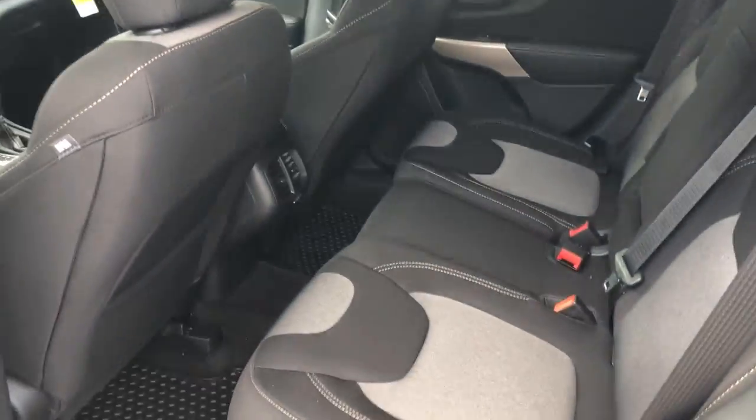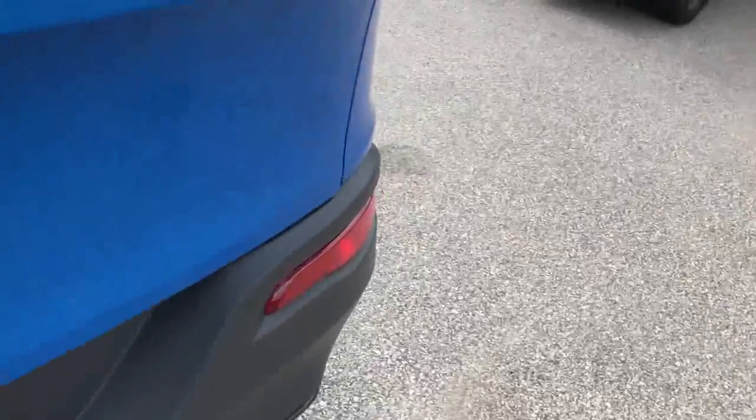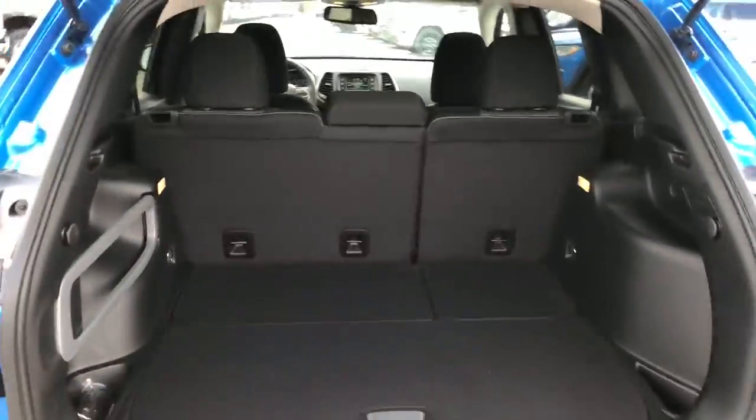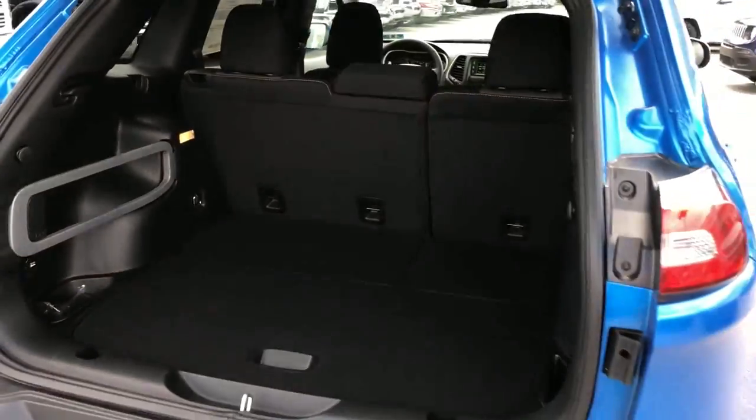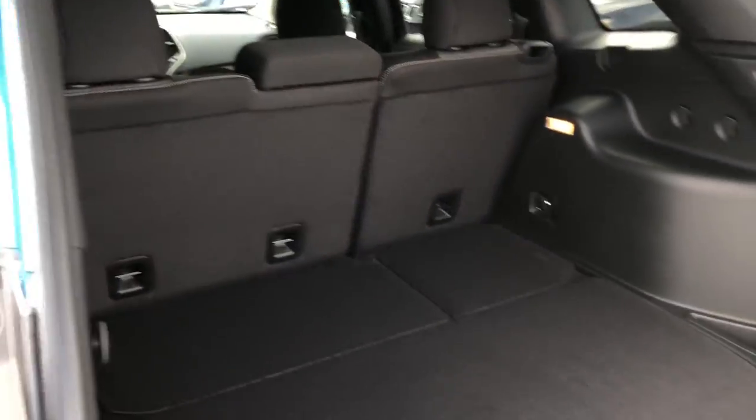Let's take a look at the back before you go. You've got some room back here. There's your floor mats in the back, some cloth seating there. And the rear has plenty of cargo room as well.